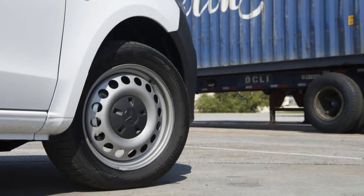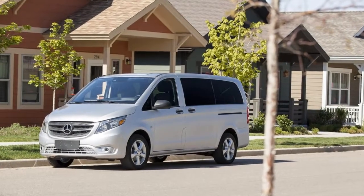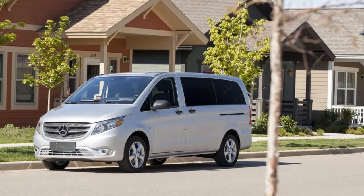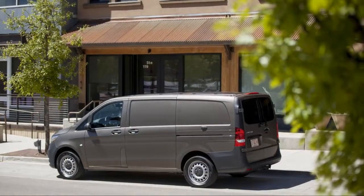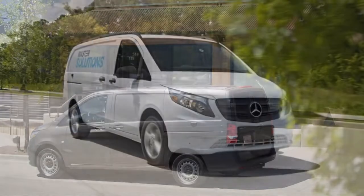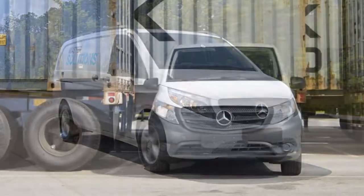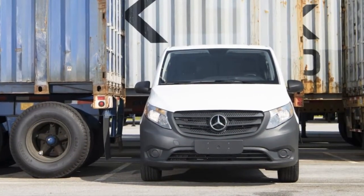Combined with its precise, well-weighted steering, the Metris has an athletic feel, although its boxy size and hefty weight keep it from being truly entertaining. The passenger version boasts good room for seven, albeit with two rear benches that are very heavy to remove and don't fold. In its cargo configuration, the Metris is basically a blank slate ready for upfitting.